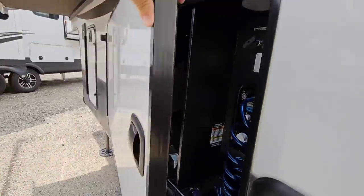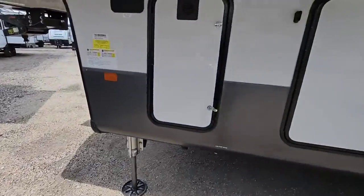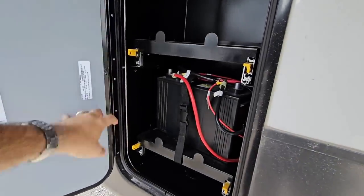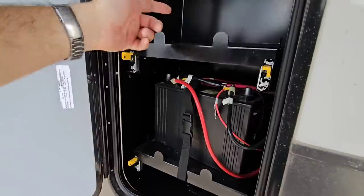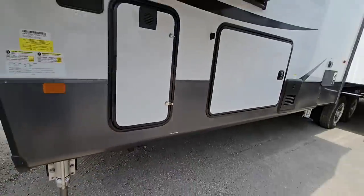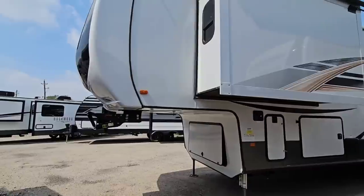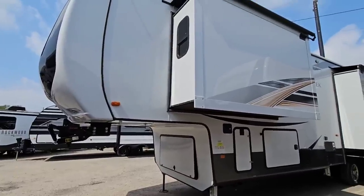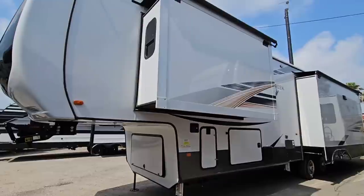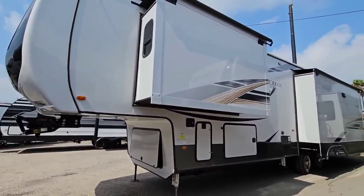Beautiful unit — really thick baggage doors. It looks like you also have a spot for your batteries: two trays that pull out so you can place your batteries right there, which is really nice. I'd love to know your opinion on this unit — especially with the discount in place. A unit like this was over $150,000 last year, and now it's just slightly over $100,000 with the discounts, as long as you're willing to get a 2022 model. Please leave a comment below, subscribe to my channel, give me a thumbs up, and we'll talk to you again very soon.